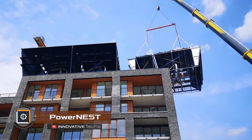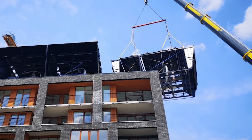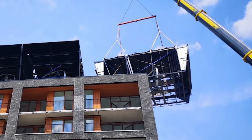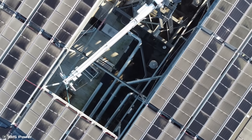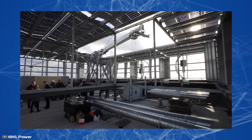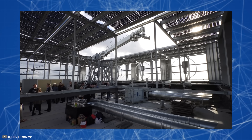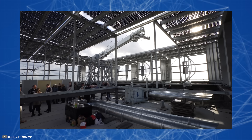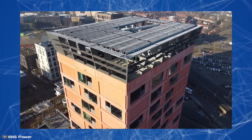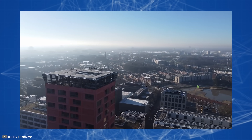On the rooftop of a building in Eindhoven, unique Power Nest modules were installed combining wind turbines and solar panels. This solution allows for up to 10 times more energy production compared to standard solar panels. The hybrid system consists of wind generators with a tilted rotor axis and a canopy of double-sided solar panels.